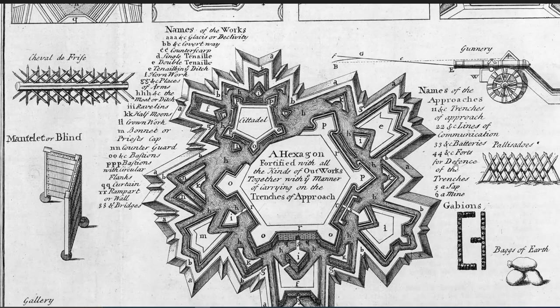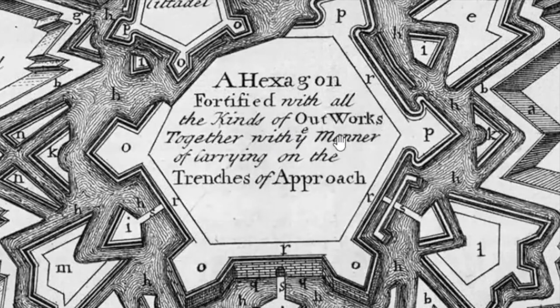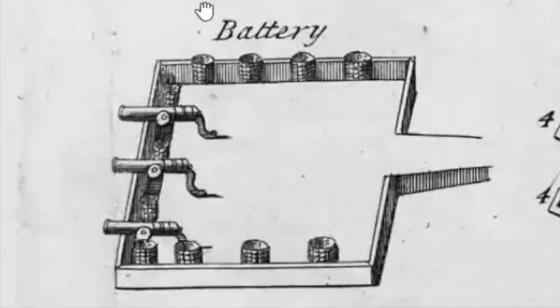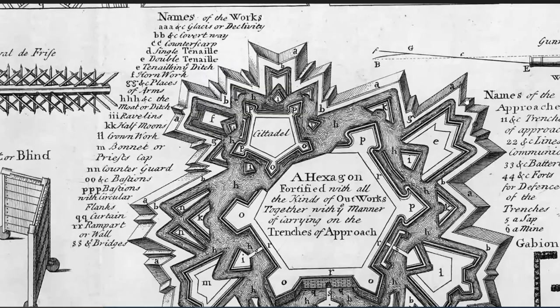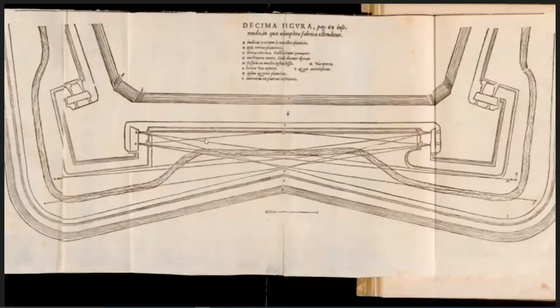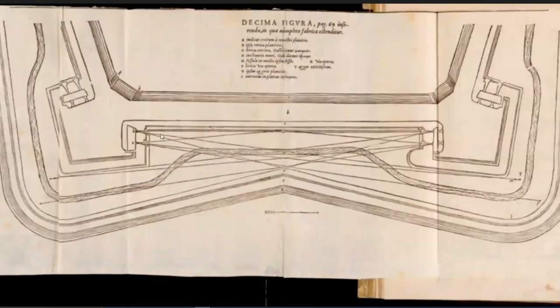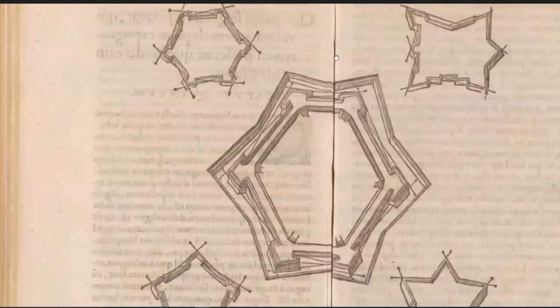It says here: "a hexagon fortified with all kinds of outer works together with a manner of carrying on the trenches of approach." So again it's all about siege warfare. You've got your batteries — the cannons — and all these different technical aspects to these forts. You can find books from the 1600s that show, in their planning, all the lines of fire and where an enemy could be attacked from. It's showing the blind spots. This is a book from the 1600s — it shows the potential way it could be sieged, the way siege cannons would be wheeled up, and where they could be shot at the fort.